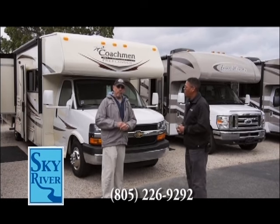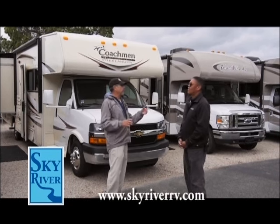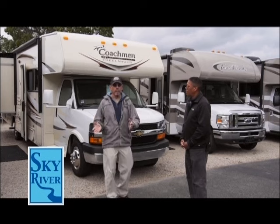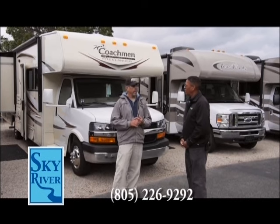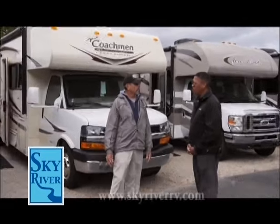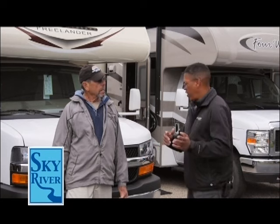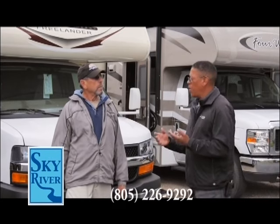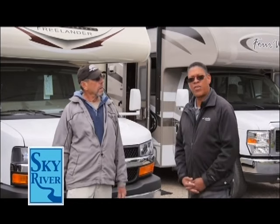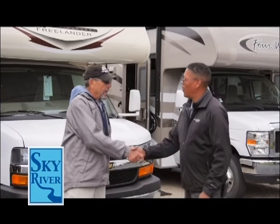Whether you're a Chevy person, a Ford person, if you like diesel versus gas, big versus small — whatever your needs are, this group brings it to you. I don't think anybody else within 200 miles has this kind of quality. I couldn't agree more, Michael. This is a huge selection — you don't need to go anywhere. Come here and shop with us. We can find something you like, make it affordable, make it fun. We look forward to seeing you here soon. I'm Ken Scott with Sky River and we appreciate your time. Thank you.